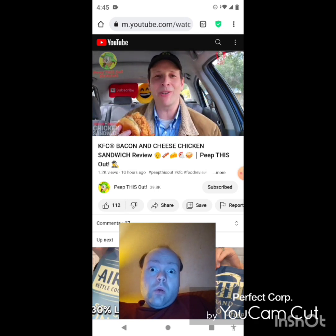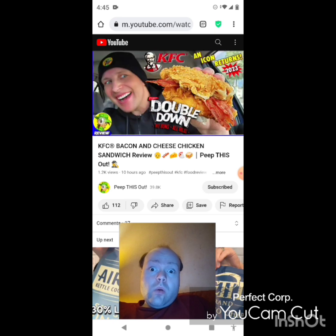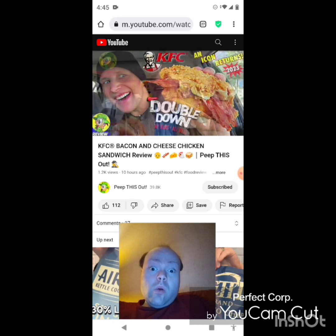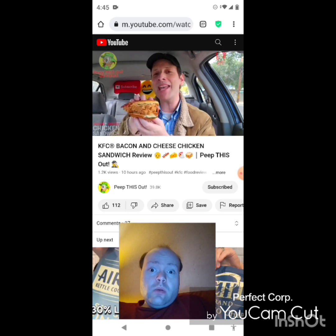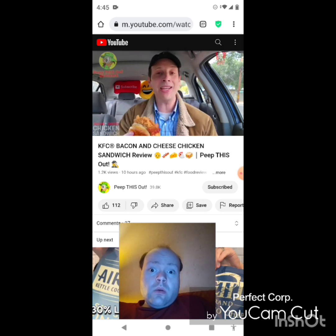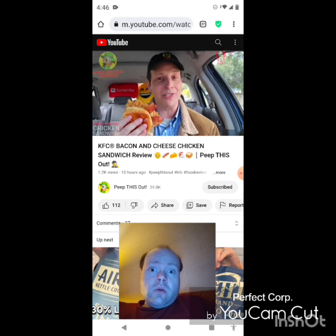It feels a little bit familiar considering I did recently check out the returning Double Down — take a look at that review. That was a blast to check out, the very first time I'd ever had it. I have a feeling we'll get into a little more of that comparison, but let's just get started. This is the all new Bacon and Cheese Chicken Sandwich at KFC — the classic first. Let's go in.